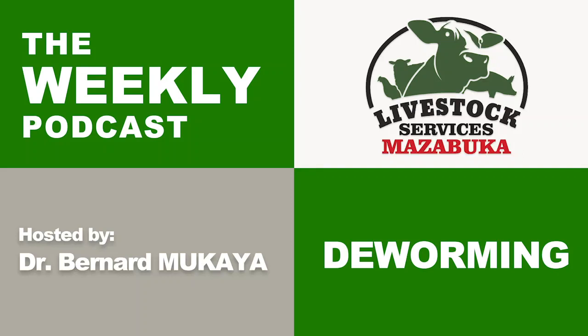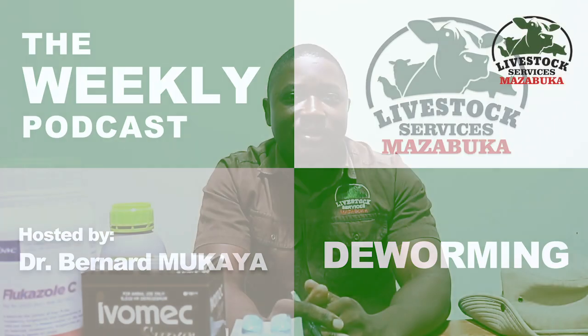Livestock Services Mazabuka. Hello to our farmers out there. Welcome to our weekly podcast. My name is Dr. Bernard Mukaya, coming all the way from Livestock Services Mazabuka.